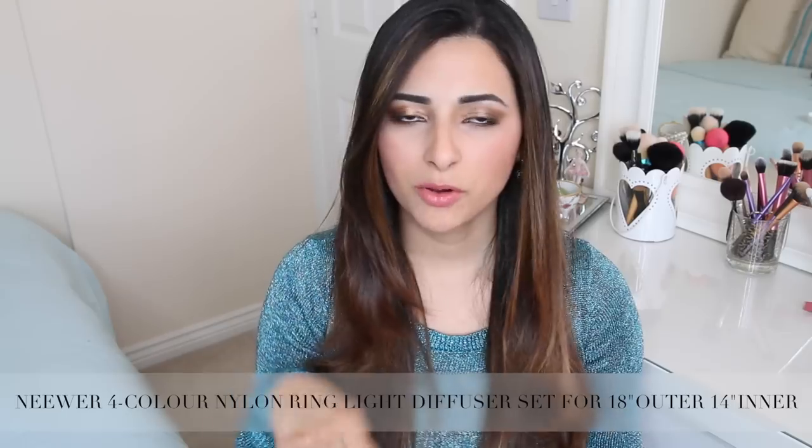There's a more expensive brand called the Diva ring light, but the Neewer one works absolutely fine and I'm very pleased with it. This ring light doesn't come with a diffuser but you can buy that separately on Amazon - the link is below. I got a pack with lots of different coloured diffusers, but the one I really wanted was the white diffuser. I find the effect of the ring light without the diffuser can be a bit too harsh, so the diffuser basically makes everything look a lot more natural.